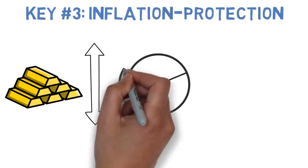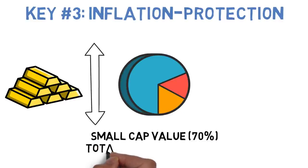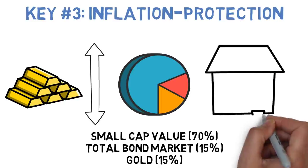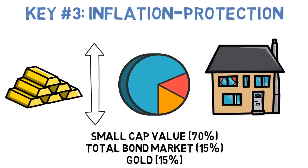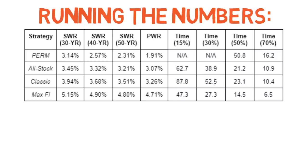Let's look at an allocation that attempts to follow all three of these keys. This portfolio will put 70% of its money towards small-cap value stocks because, historically speaking, small-cap stocks tend to grow better than their larger counterparts over the long term. 15% will go towards a total bond market index fund to give some stability to those small-cap returns, and another 15% will go towards gold for inflation protection. This financially independent-focused allocation would have supported a minimum 30-year safe withdrawal rate of 5.15% since 1927. The 40- and 50-year rates come in at 4.9% and 4.8% respectively, with a perpetual withdrawal rate of 4.71%. Comparing that to any of the allocations we've covered today, and especially the permanent portfolio, you can see that optimizing your asset allocation for financial independence can make quite a difference.